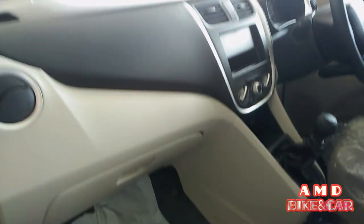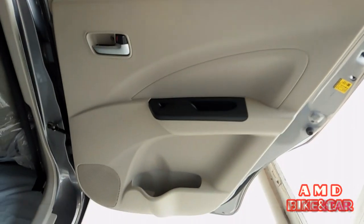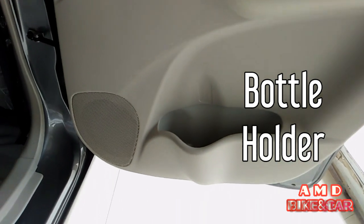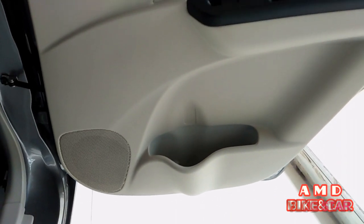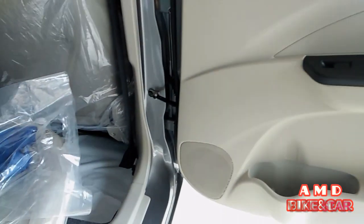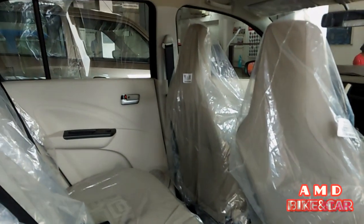There are airbags for both driver and passenger side, and a front glove box. The second door has a bottle holder and cup holder. Total seating capacity is five.